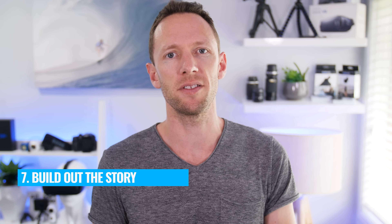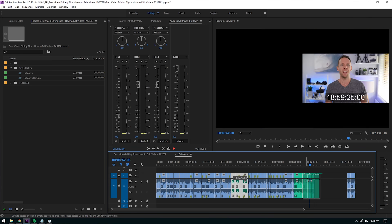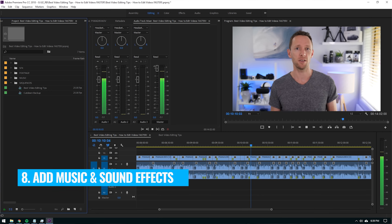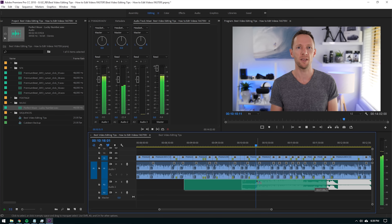In step number seven, you're going to build out the story. After the first pass is complete and you've removed everything you definitely don't want, now it's time to reposition anything that might be out of sequence so things are in a more logical order. Your video should really be starting to take shape. Step number eight is to add all of your audio into your timeline — your music, your sound effects, or any other audio — drop them in and put them in position.